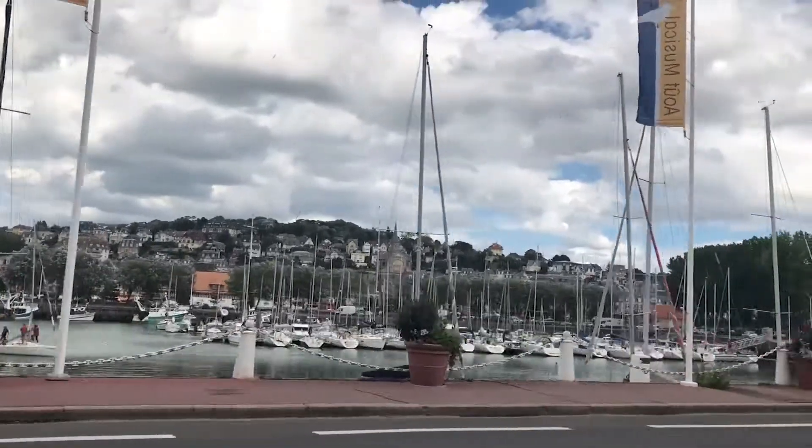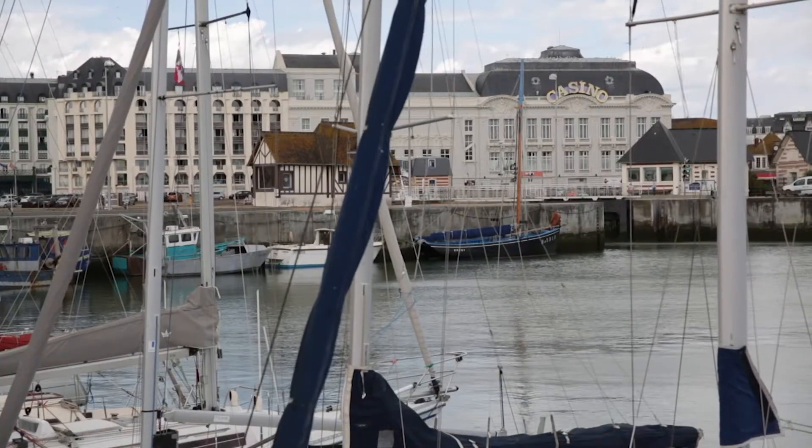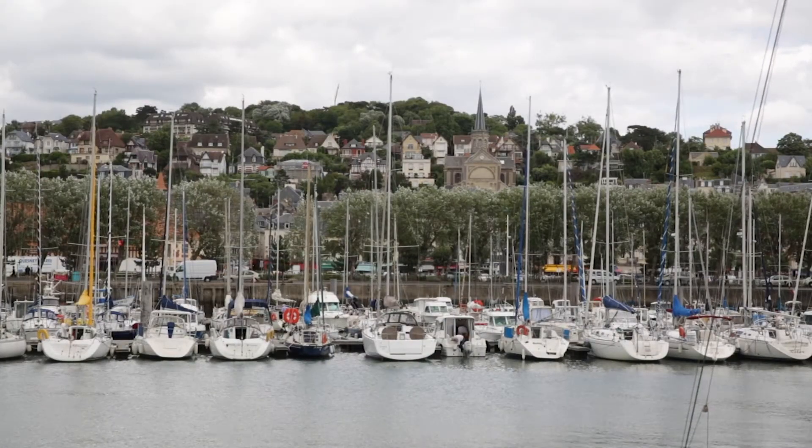Deauville has a brother, Trouville, a town which is very close to it, which used to be a fishing village.